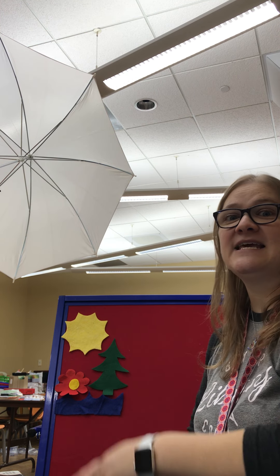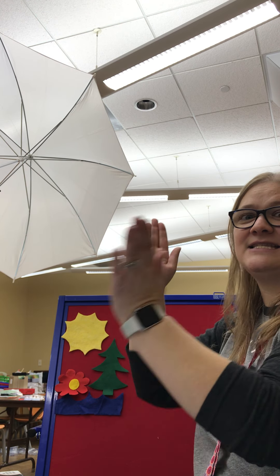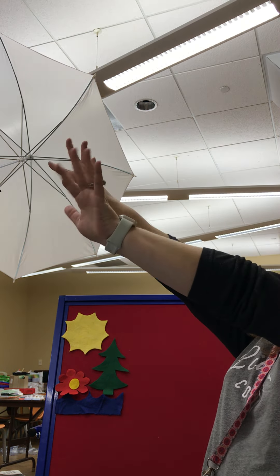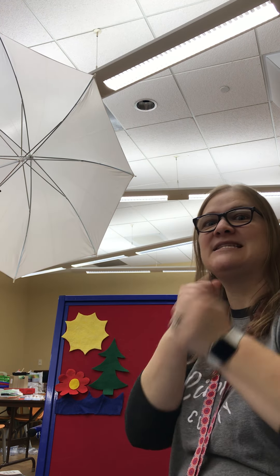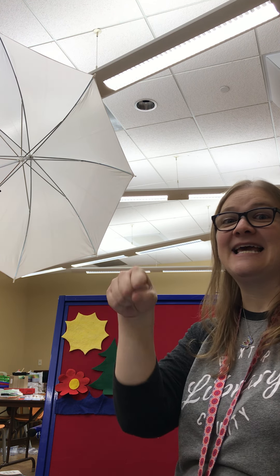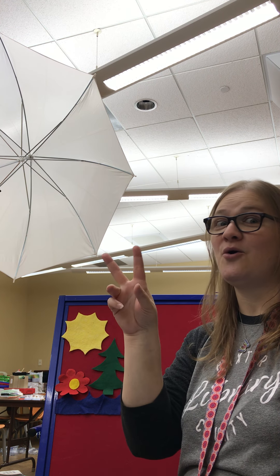Here we go. This is big, big, big. And this is small, small, small. This is short, short, short. And this is tall, tall, tall. This is fast, fast, fast. And this is slow, slow, slow. This is yes, yes, yes. And this is no, no, no.